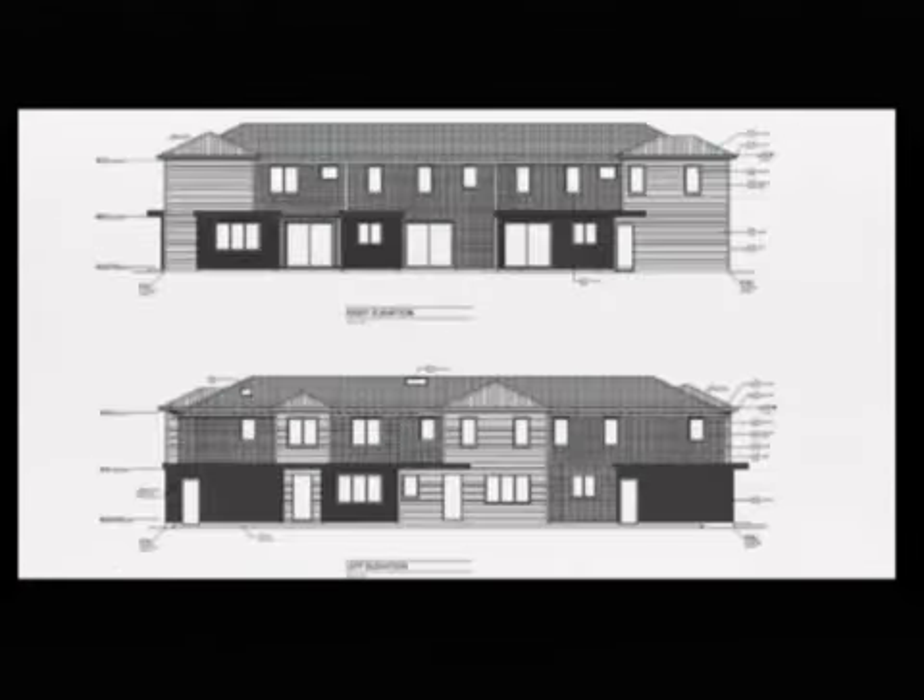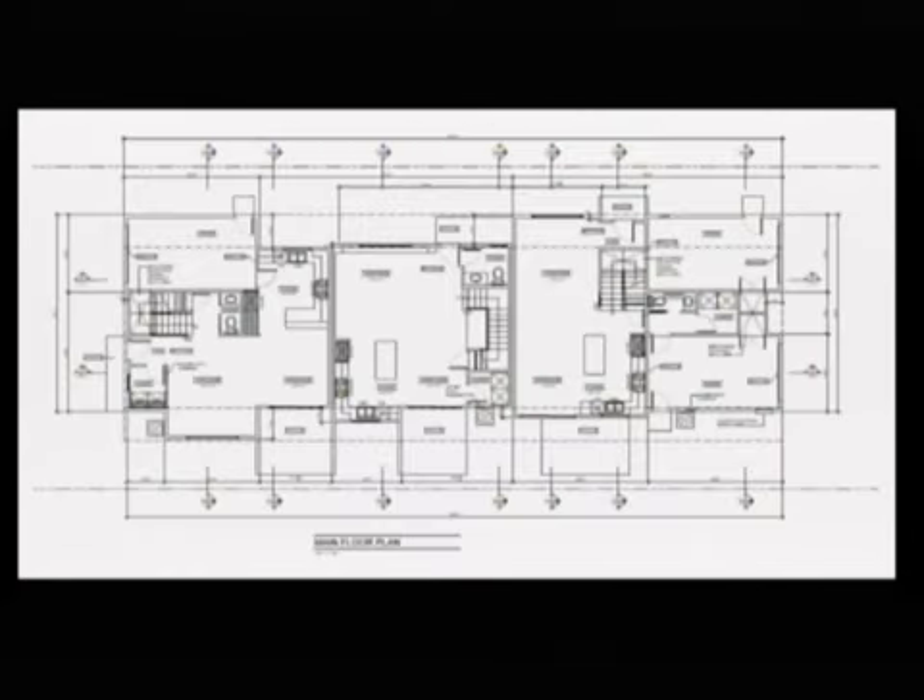We're going to show you some renderings. Here you can see the front unit — living room, dining room, kitchen with garage. The middle unit is a big open floor plan with kitchen, dining, living. Each unit has a half bath and laundry.